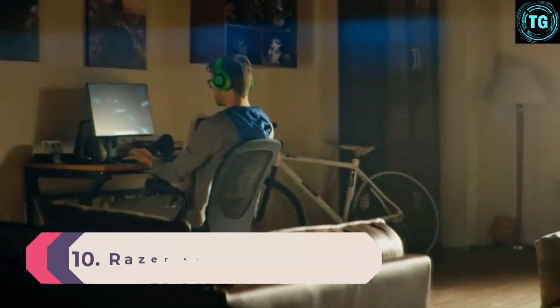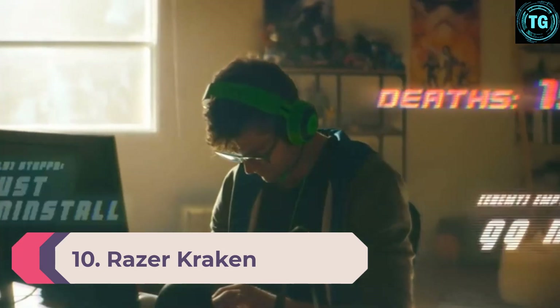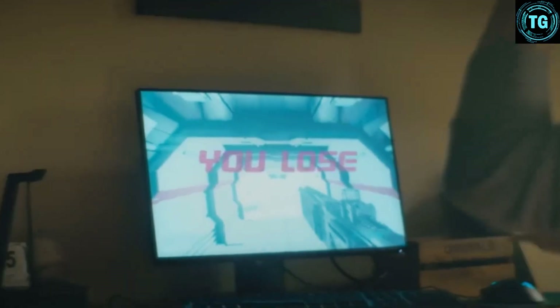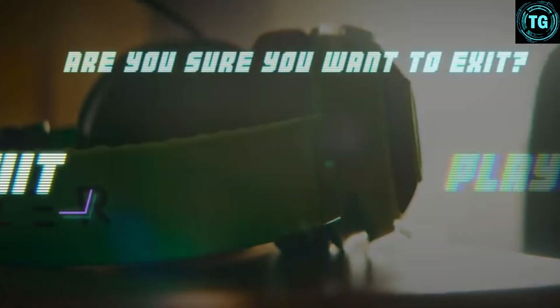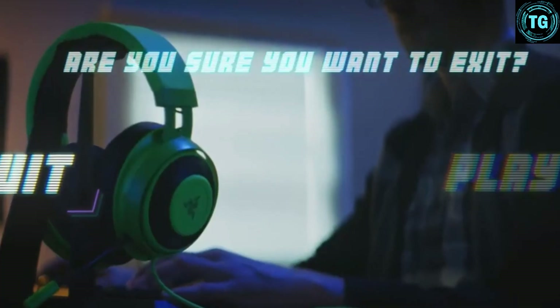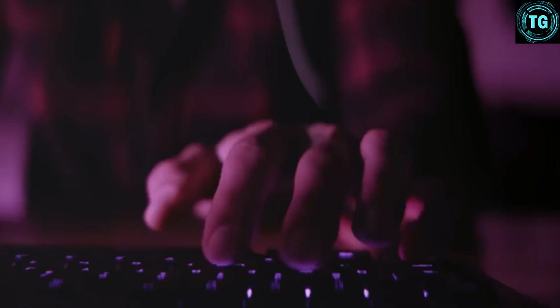Number 10: Razer Kraken Tournament Edition. The Razer Kraken Tournament Edition is our favorite headset for anyone looking to get the best they can for just under $100/£100 budget. The value is excellent in terms of what you get for your money, even more so now as it's a slightly older model. We really liked how the 50mm drivers deliver a clear, loud 5.1 sound.